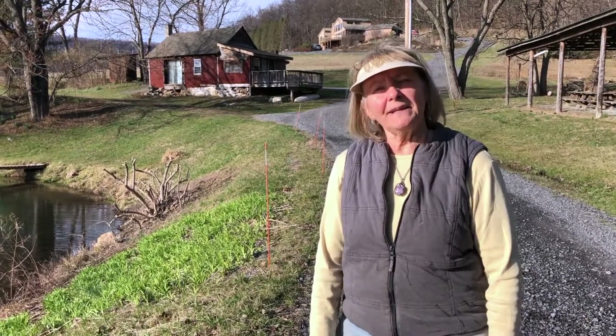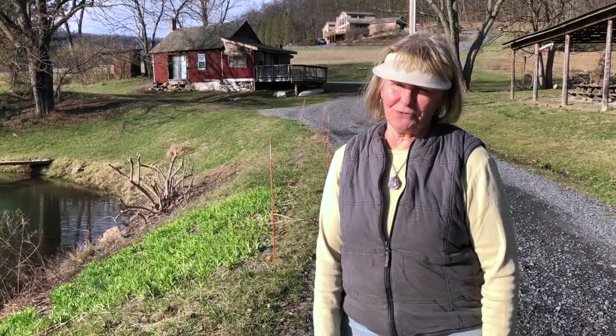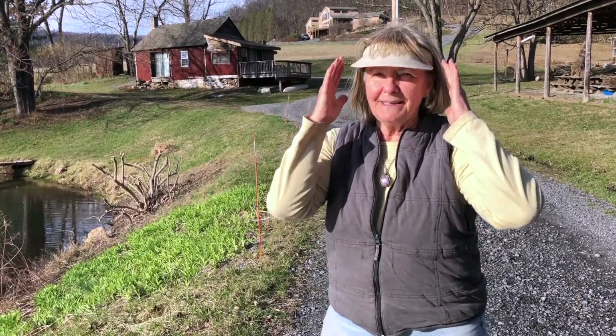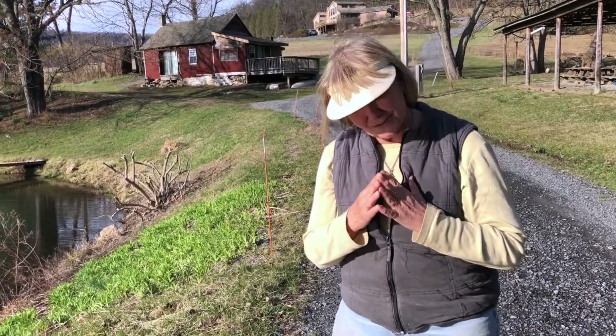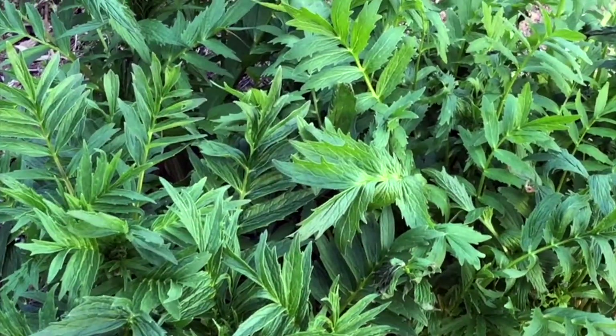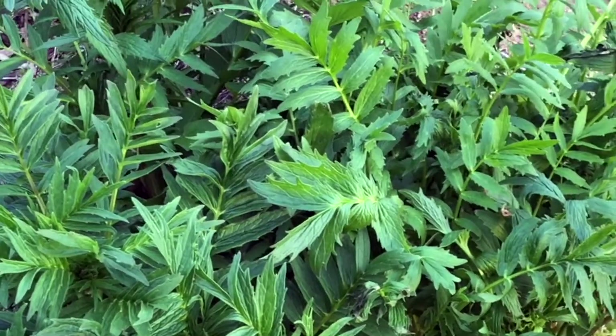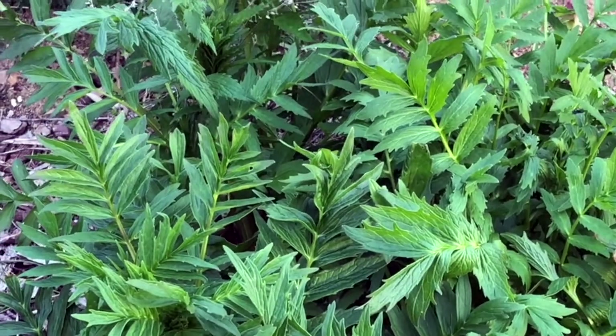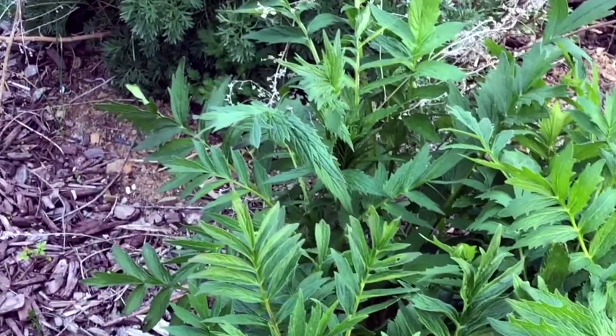Hi, it's Brenda from Burns Valley Herbals and Retreat. Welcome to the perfect place for your mind, body, and soul. Hey everyone, it's Brenda giving you an April 2021 update on what's happening in the gardens.